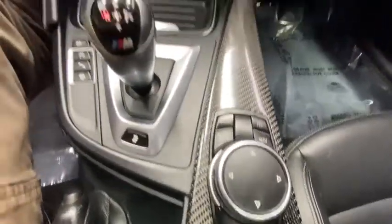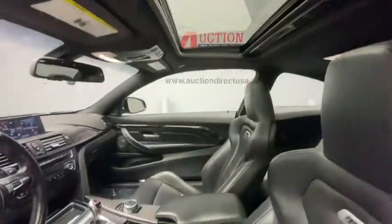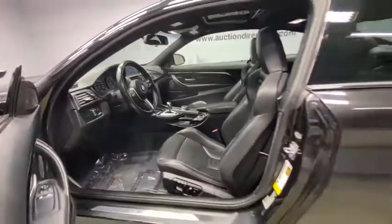Security system, rear window defroster, power windows, CD player, trip computer, heated front seats, panic alarm, tachometer.